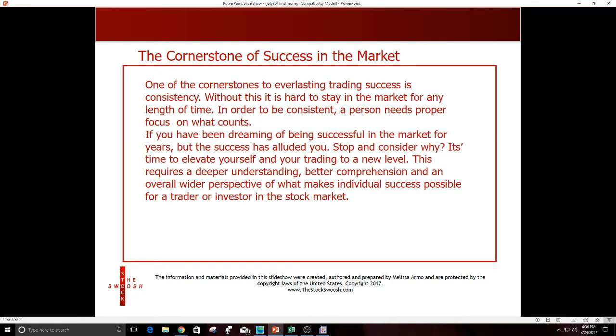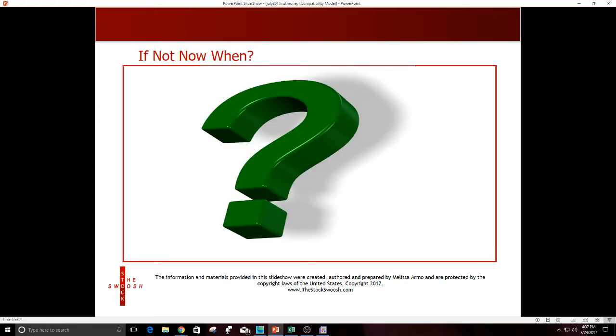One of the cornerstones of everlasting success as a trader is consistency. If you've been dreaming of being successful in the market for years but success has eluded you, stop and consider why. You can get to the point where you really comprehend this well enough to make money — I've been doing it for almost nine years, and I'm teaching people to do it too. Some people I taught more than five years ago are now successful and trade on their own.